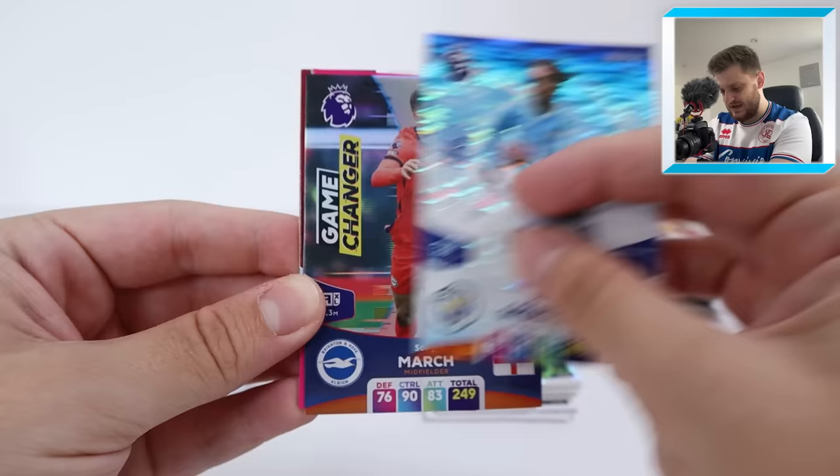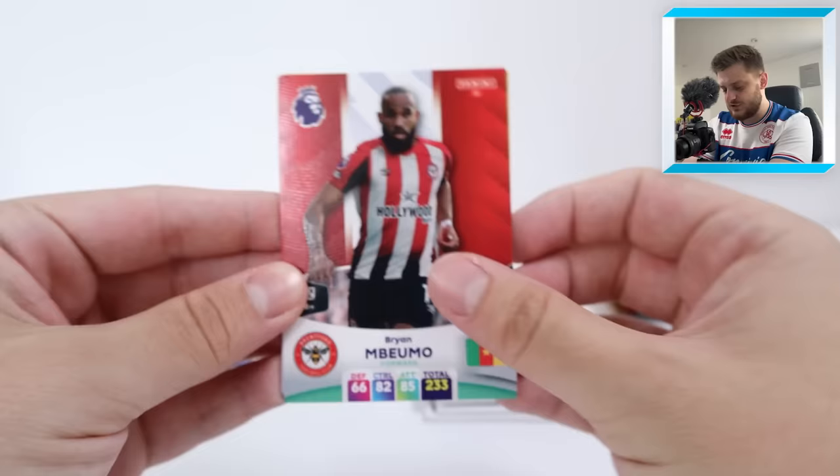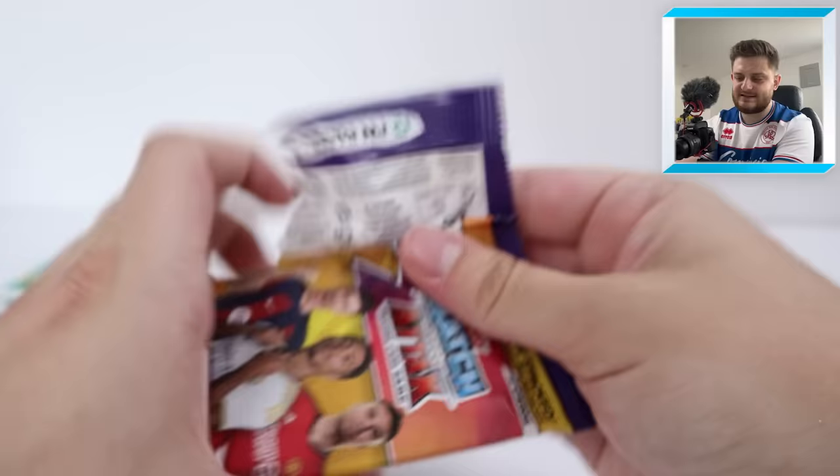In the next Adrenaline pack we've got a Jack Grealish Ice Card — there we go, a nice one. And then a Game-Changer of Solly March for Brighton, who are set to sign Ansu Fati — incredible signing. We've then got Brian Umbermo, Osho, Dinier, and Pedro Neto for Wolverhampton Wanderers.